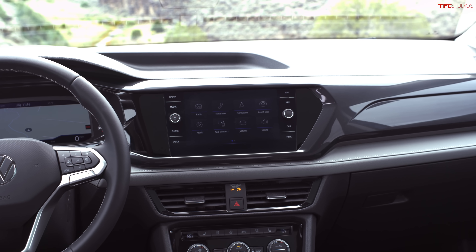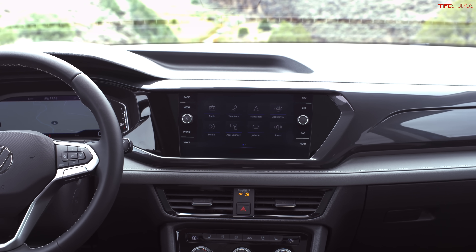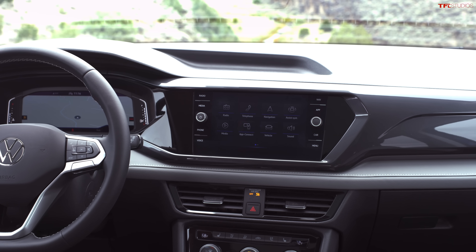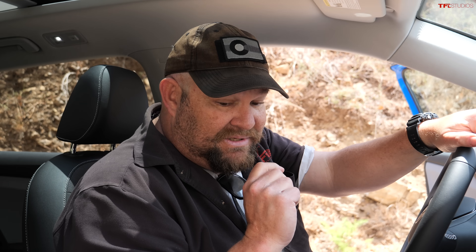Let's talk about infotainment. I've got my phone plugged in, but if I didn't want to, I can do wireless Apple CarPlay and Android Auto. As much as I like the way the screen is designed, everybody who's competing with this car company is doing a little bit more when it comes to infotainment — larger screens, more standard speakers. You can get up to eight speakers and an upgraded, very nice stereo system.